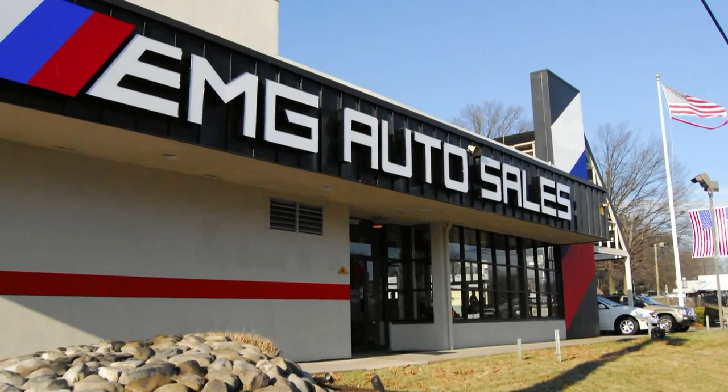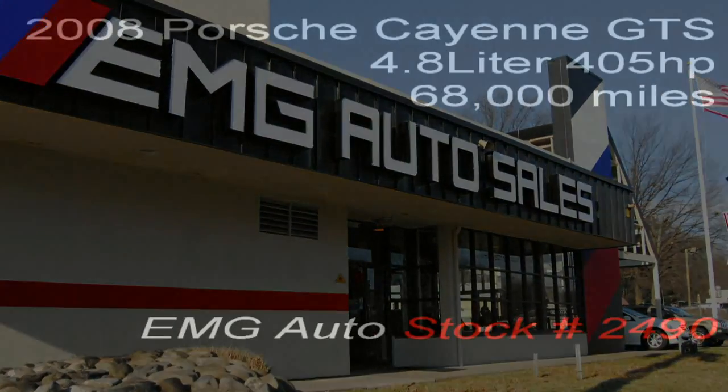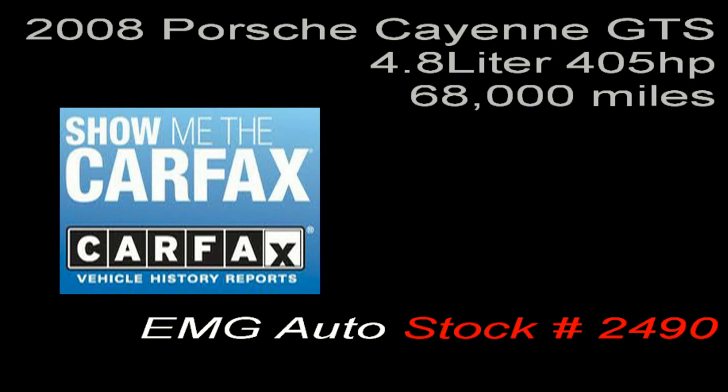If you are in the market to purchase a pre-owned car or truck, search our huge inventory. If you need financing options, we'll help you find a car loan that works for you. Even if you have bad credit or are a first-time car buyer, you can trust that EMG Auto Sales will get you into the automobile of your choice.